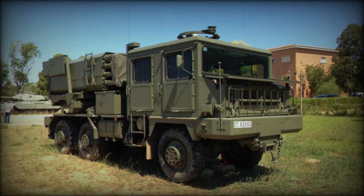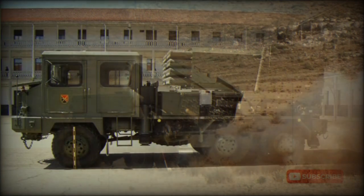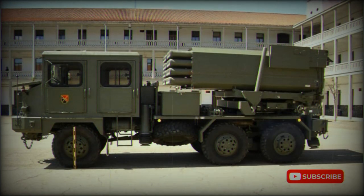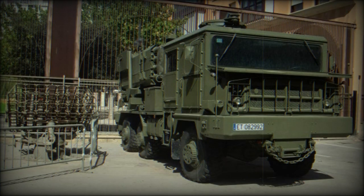The Teruel 3 has 40 launching tubes for 140mm rockets, arranged in two packs. The standard rocket is 2.04m long and weighs 56kg, with a range of 18km. An extended-range rocket is 3.23m long and weighs 76kg.